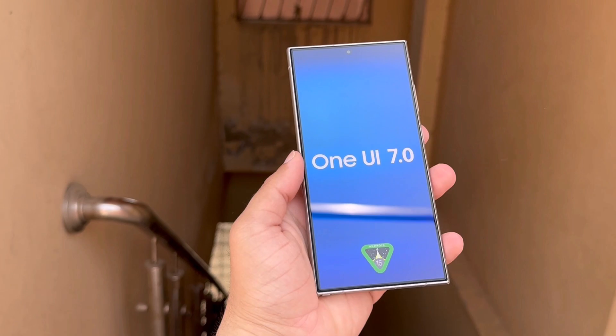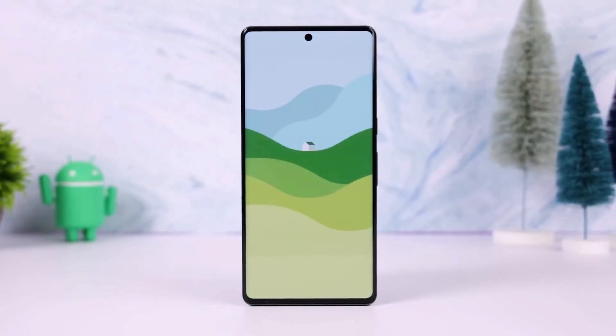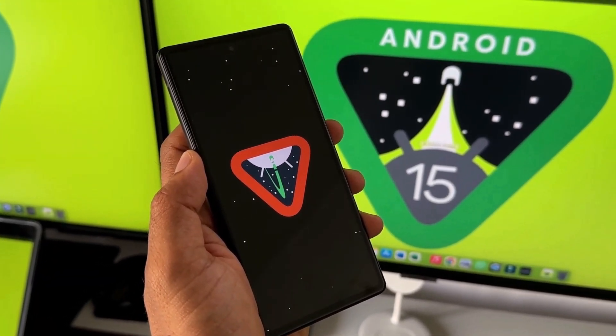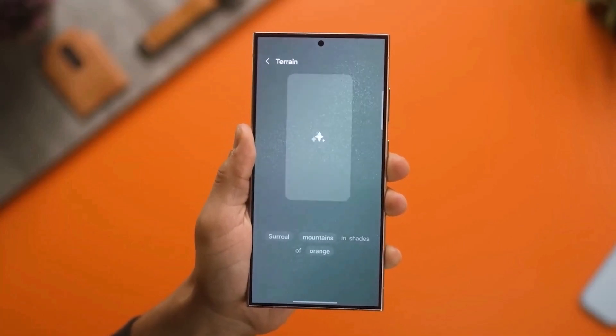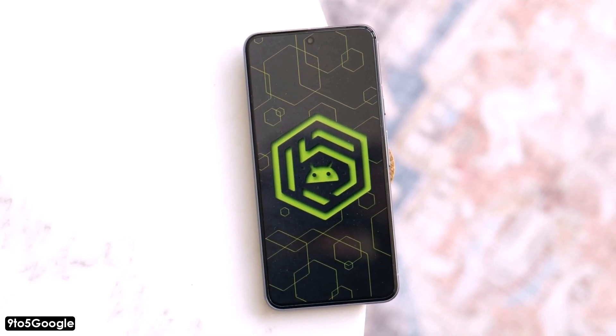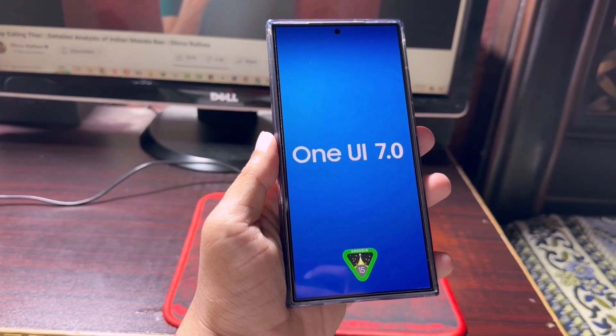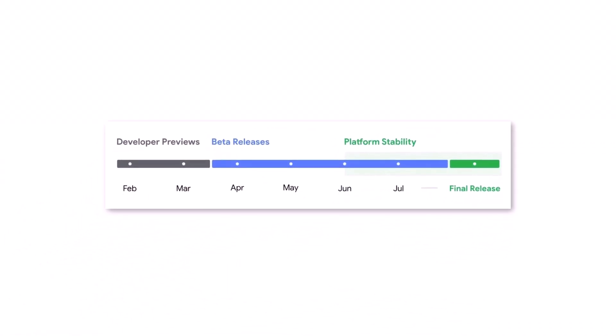One UI 7.0 is built on Android 15 and Samsung has already begun testing it internally. They plan to update more than 50 Galaxy phones and tablets with One UI 7.0. Also recently, Google released a new update for Android 15 called Beta 3 and announced that Android 15 is now stable. This means that One UI 7, which is based on Android 15, is getting closer to being available for all compatible Galaxy smartphones and tablets.